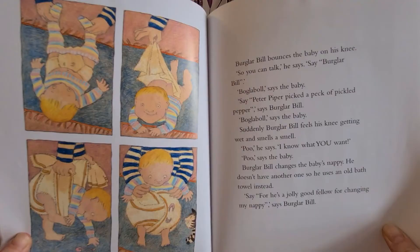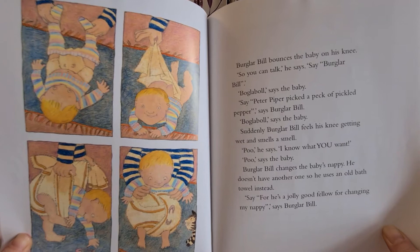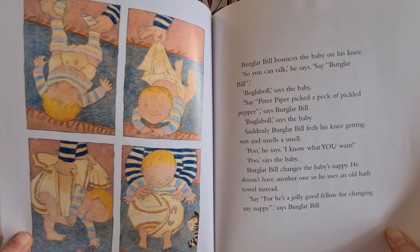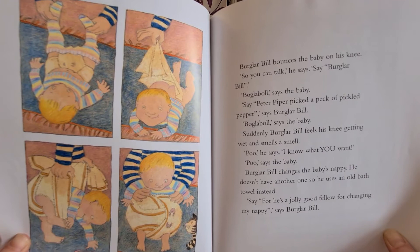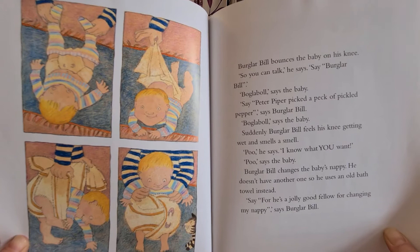Burglar Beale bounces the baby on his knee. "So you can talk," he says. "Say Burglar Beale." "Burglar Beale," says the baby. "Say Peter Piper picked a peck of pickled pepper," says Burglar Beale. "Burglar Beale," says the baby. Suddenly Burglar Beale feels his knee getting wet and smells the smell. "Poo! I know what you want." "Poo!" says the baby. Burglar Beale changes the baby's nappy. He doesn't have another one, so he uses an old bath towel instead. "Say, for he's a jolly good fellow for changing my nappy," says Burglar Beale.